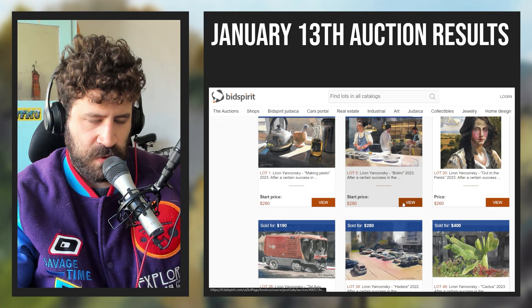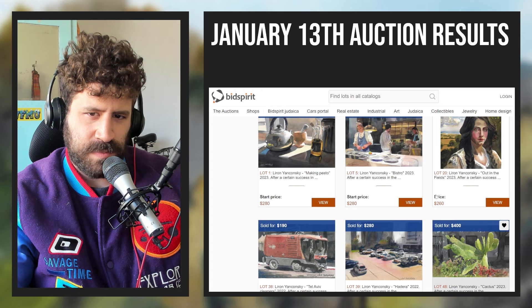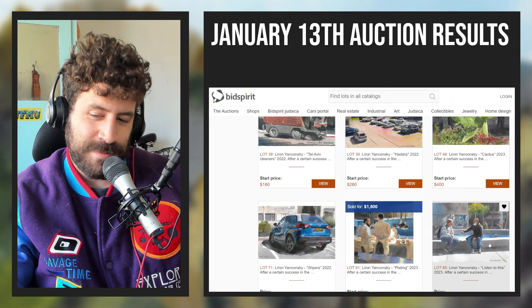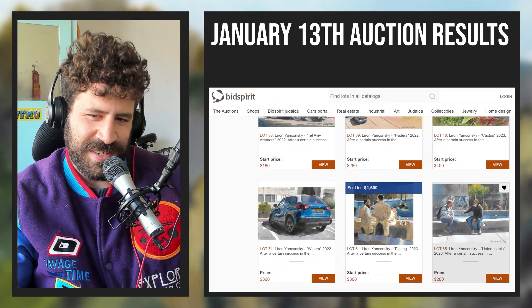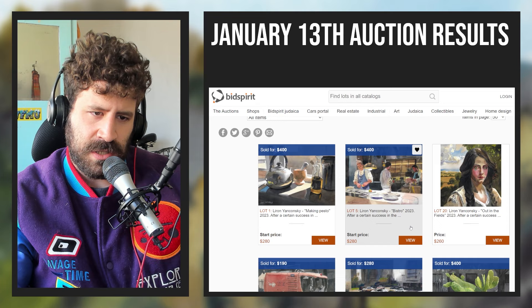Looking at the auction overall, I am happy with it, especially considering the economic circumstances — people are more bearish. I'm disappointed with specific pieces that didn't sell, but I've reached the point where I know it's not the painting that's the problem, it's just where people's heads are at. And then that huge success with 'Plating' really makes up for the whole thing.